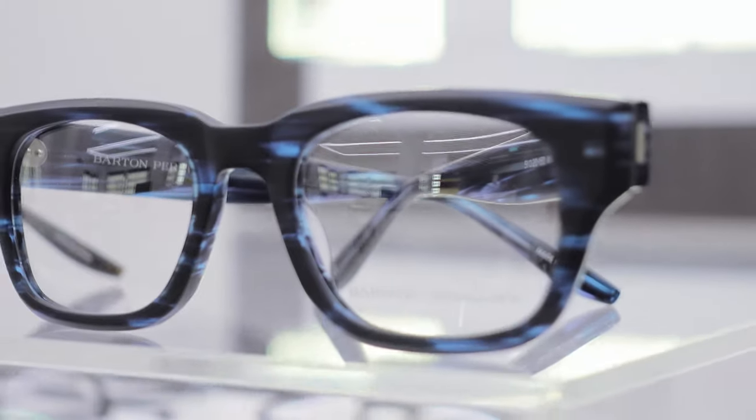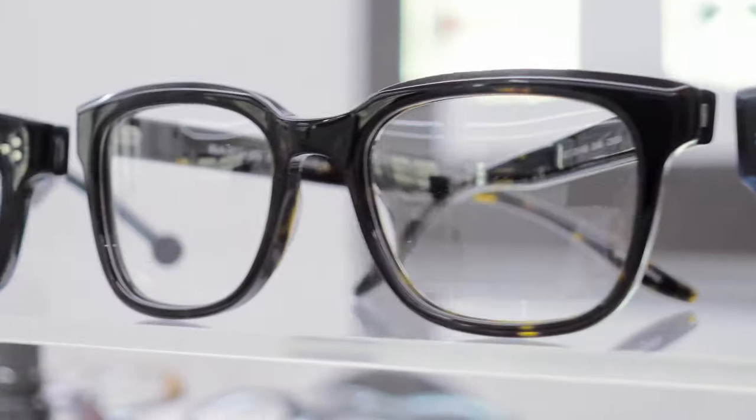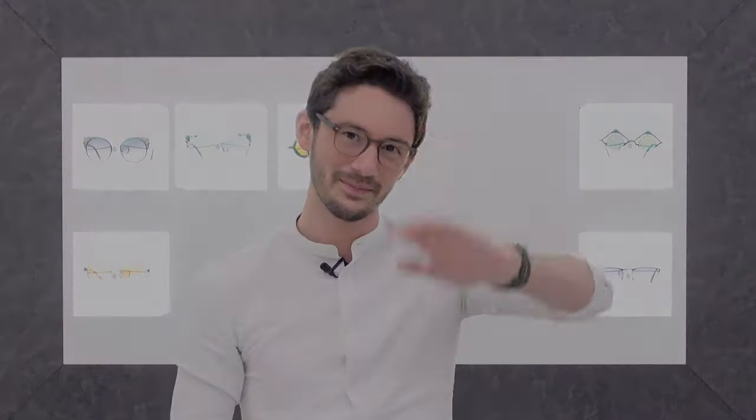That wraps up our video. I really hope you've enjoyed this showcase of some of the best chunky acetate frames in the world and that it's given you some inspiration — maybe even convinced you to give them a try for your next pair of glasses. What do you think of chunky frames — are they for you? Let me know in the comments below. If you enjoyed this video give us a like, and if you want to learn more about eyewear subscribe to the channel. I'll look forward to seeing you in the next video — thanks guys, bye bye!